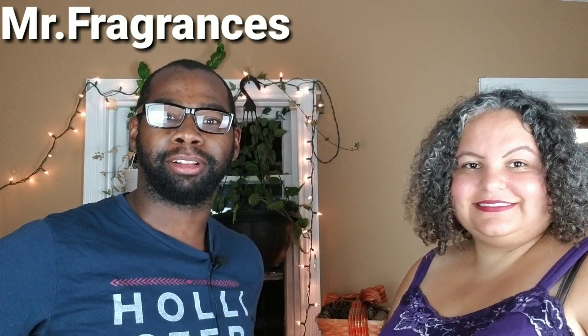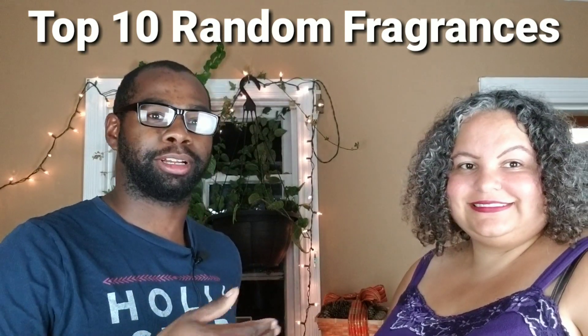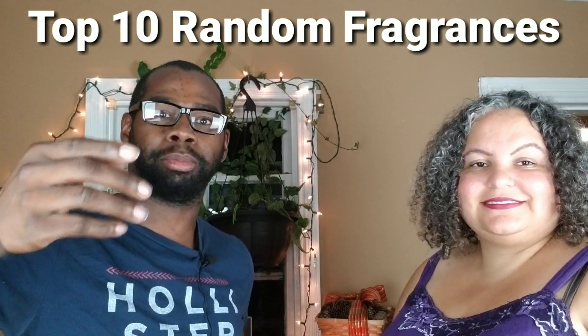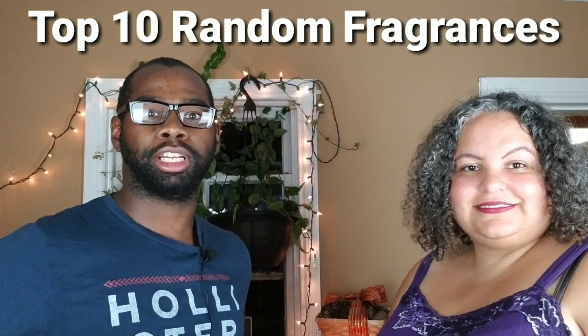What's up everybody? My name is Mr. Fragrance. I'm back with another video. Today is going to be my top nine random fragrances. I have a special guest right here, Saritha. She's going to give her opinion whether she likes it or she doesn't like it — pretty much real simple. I have these fragrances as reviews on my channel. If you want to click the link below, you can see all the videos. I hope you guys enjoy this video.